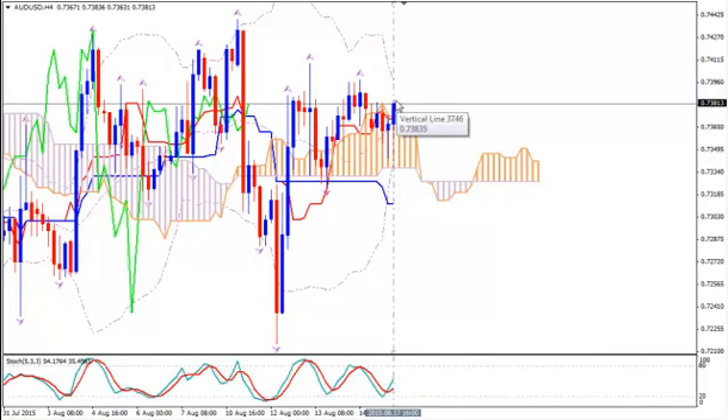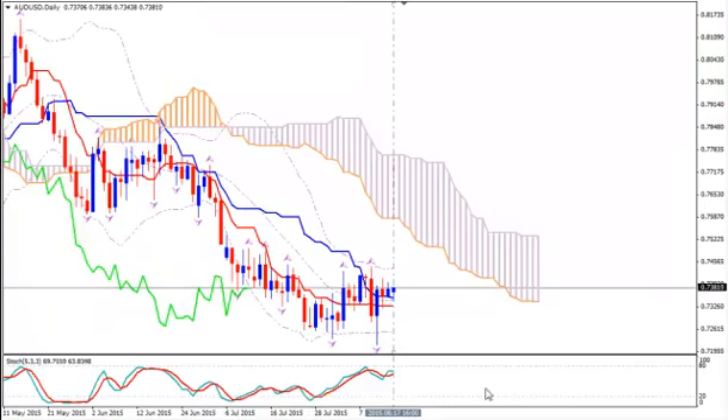Place your stop loss where price is now, just above the Kumo at 0.7380. And your take profit target can be placed at 0.7266, just above the lower Bollinger Band on daily. Thanks for watching and happy pips!